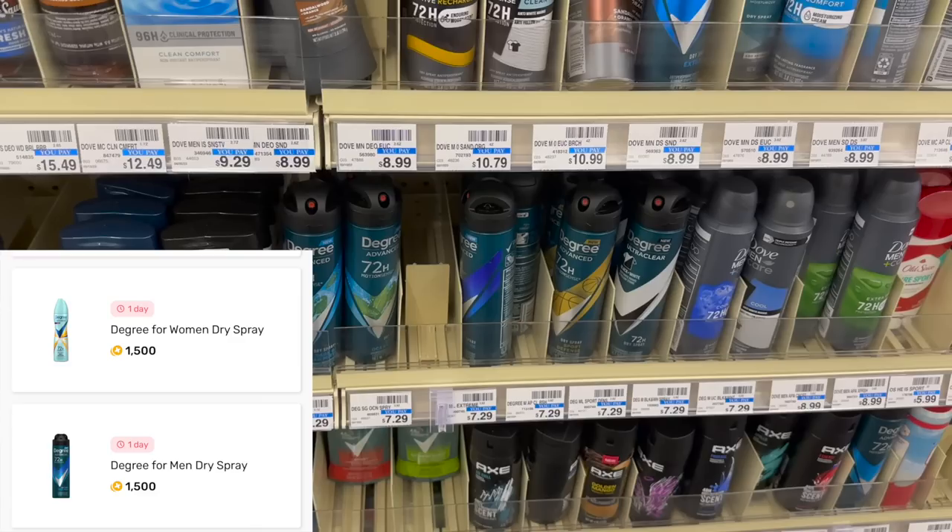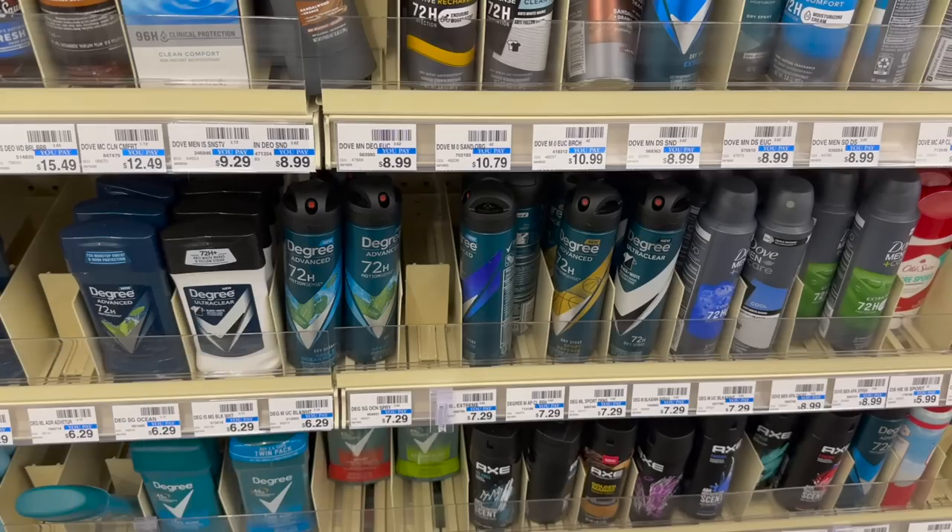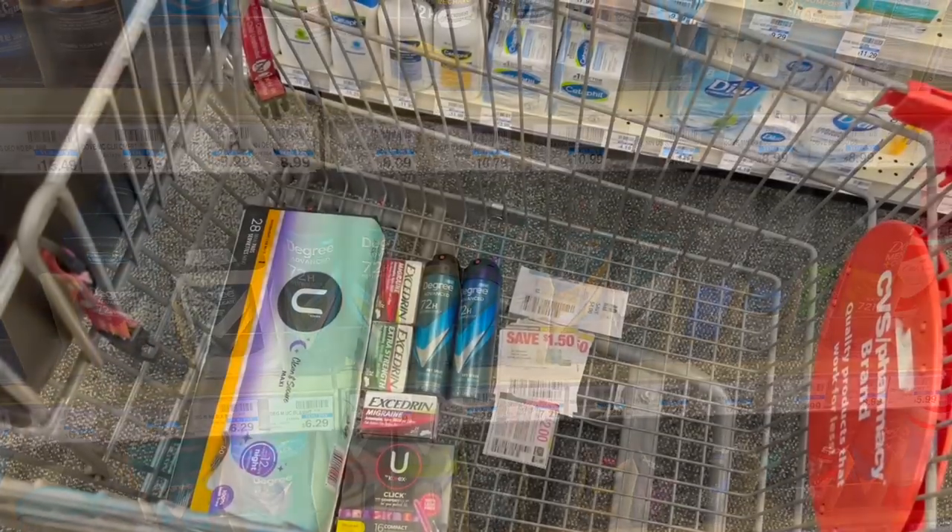When I went up to the register, only the $4 coupon worked — the $2 did not come off. So I ended up paying $6.93 for the two spray deodorants and then got back the $5 extra buck. But I also got back $3 from Fetch Rewards, so the two were still free plus a $1 moneymaker.